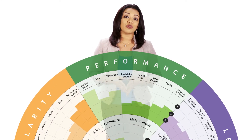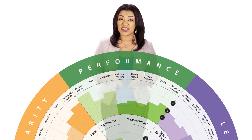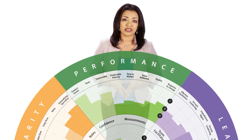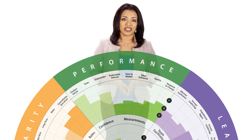A healthy Agile team shows performance measured by the confidence of the product owner, confidence of the team, and their stakeholders. Their performance is also measured by predictable velocity, time to market, value delivered, quality, and their response to change.